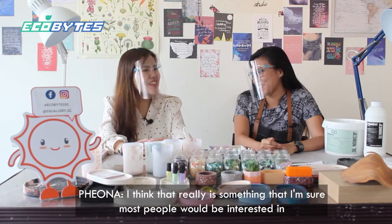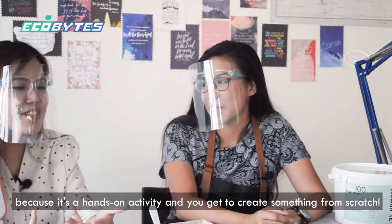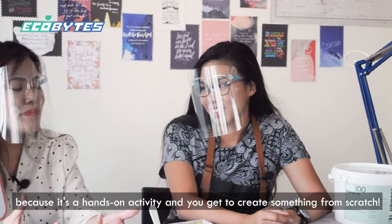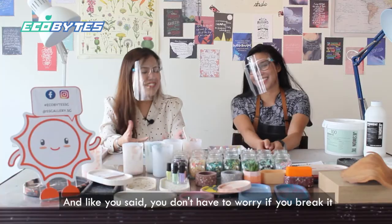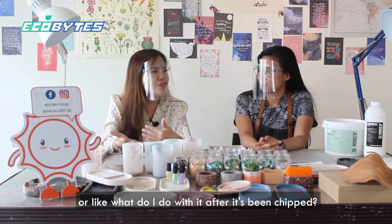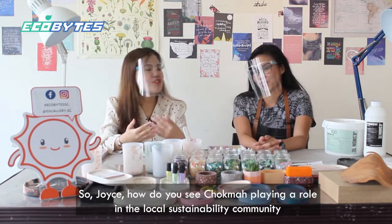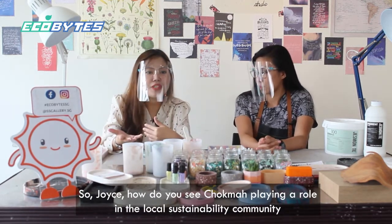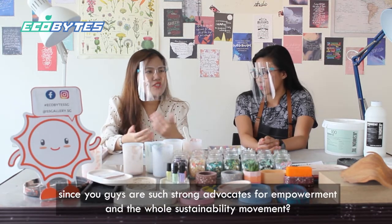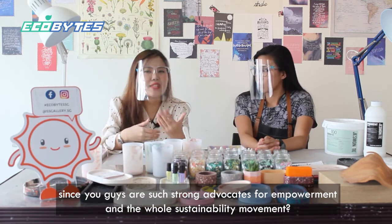That's something most people will be interested in because it's a hands-on activity and you get to create something from scratch. You don't have to worry about whether you broke it or what to do with it after it's chipped. How do you see Hoek Ma playing a role in the local sustainability community, since you guys are such strong advocates for empowerment and the whole sustainability movement?